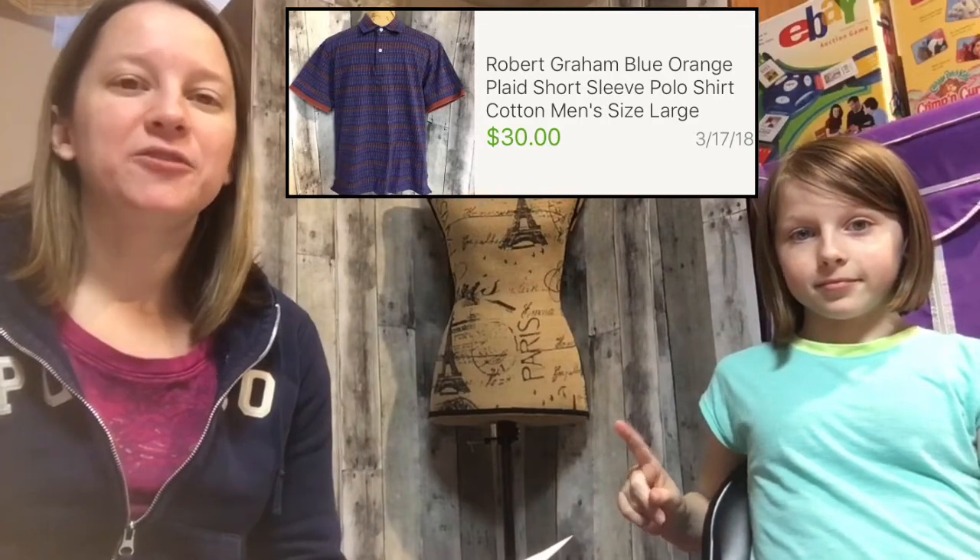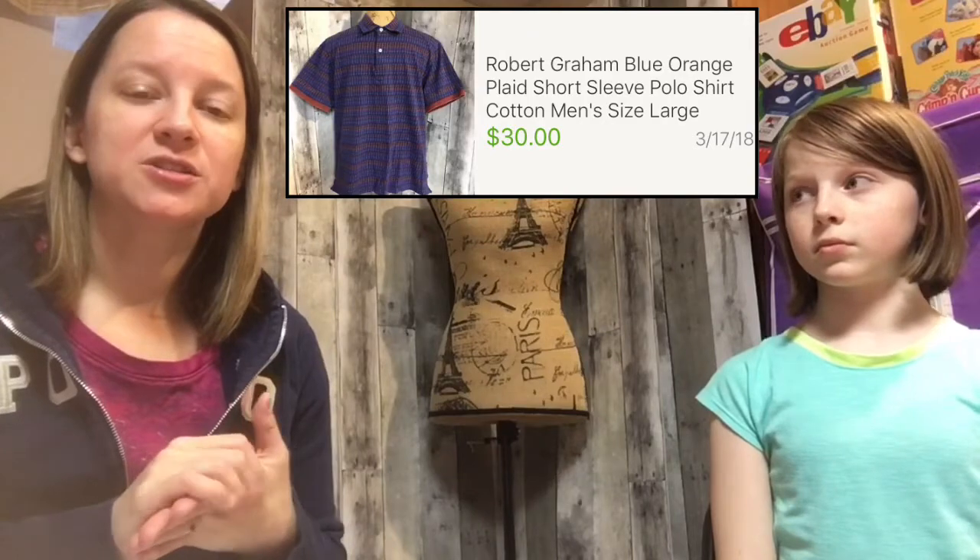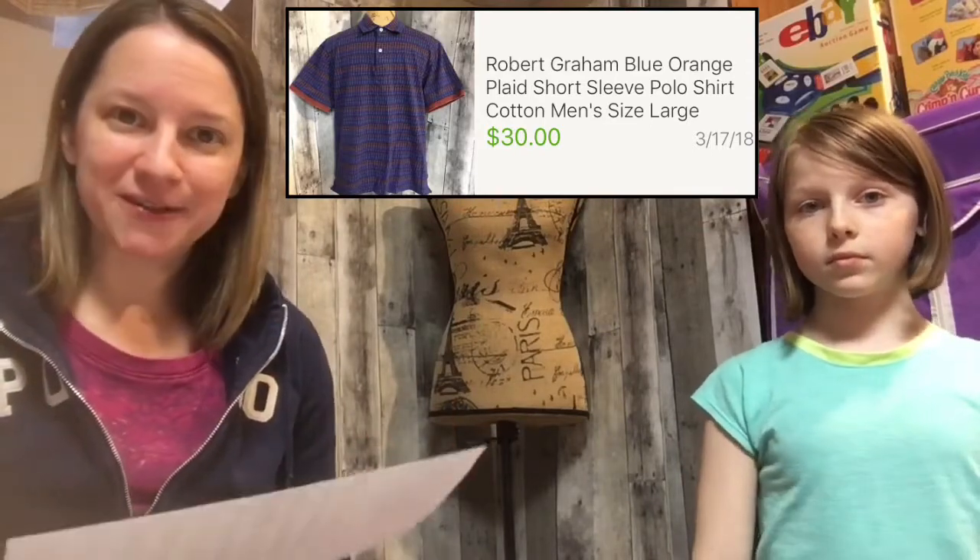Some of you may be familiar with this brand — it's Robert Graham. A few years back I found a men's long sleeve dress shirt; they're very noticeable because the cuffs are usually very decorative in a different pattern than the shirt. I sold that one for about $60. This was the only other Robert Graham I've seen in a couple of years — a polo shirt with blue and orange designs. I paid $15 for it, not knowing what it would sell for, and sold it for $30 on a best offer. I'd had it listed at $50 but it sat for a couple of months, so I decided to move it and get that money back to reinvest in inventory.